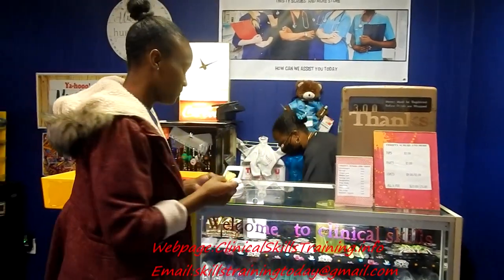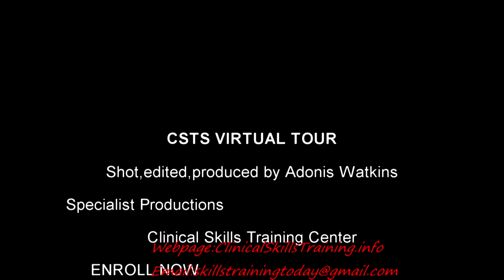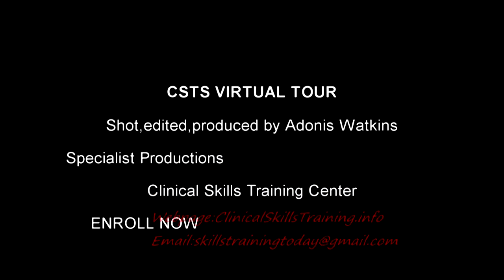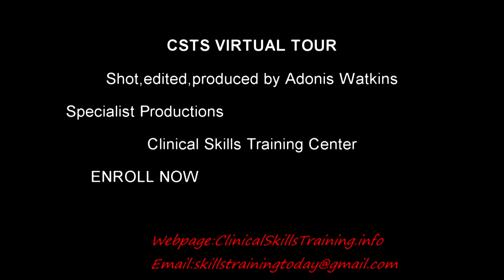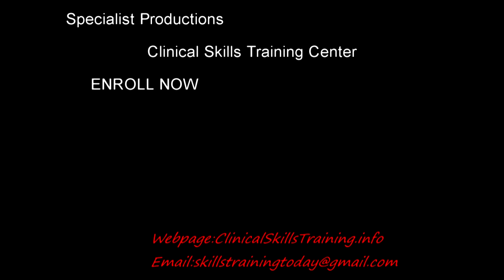Stop on by and enroll now. Let's go. Thank you.